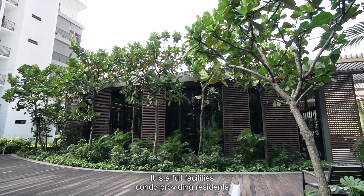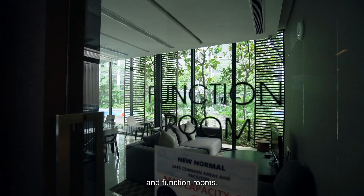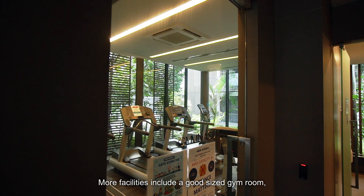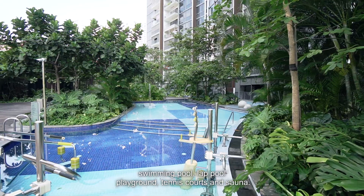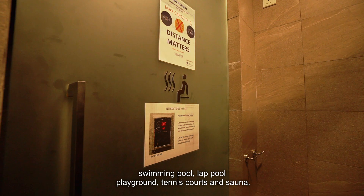It is a full facilities condo, providing residents the chance to host their friends at the barbecue area and function rooms. More facilities include a good-sized gym room, swimming pool, lap pool, playground, tennis courts, and sauna.